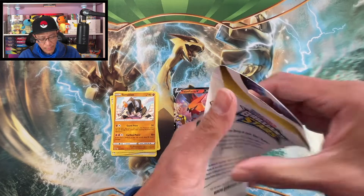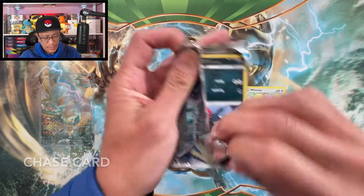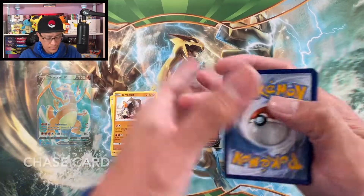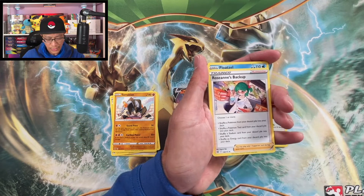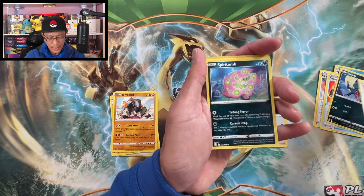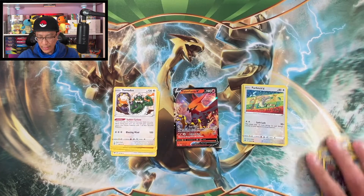Now let's open these single pack blisters of Brilliant Stars — still on the hunt for those Charizards! We got an Arceus pack right here. Arceus, show me a banger! Four from the back to the front: Water Energy to start, Roseanne's Backup, Float Stone, Choice Belt, Sneasel, Clink, Spiritomb, Axew, Impidimp, Farfetch'd — reverse holo and a Tornadus regular rare.